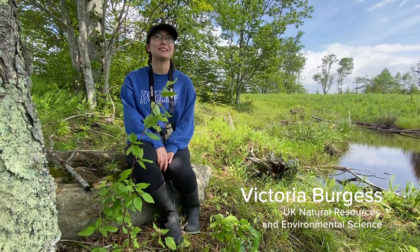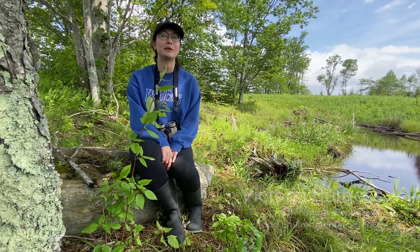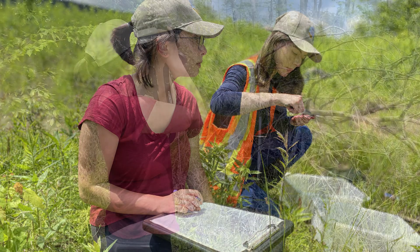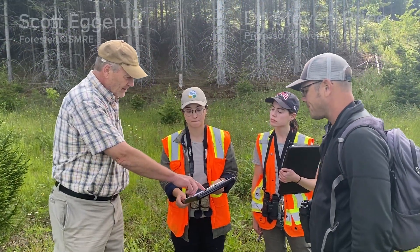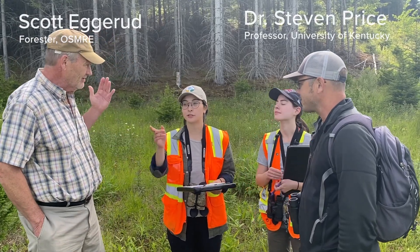My name is Victoria Burgess, and I'm a natural resources and environmental science major at the University of Kentucky. I'm from Hebron, Kentucky, which is right outside Cincinnati. I'm here this summer because part of the NRES program is required to do some type of research or internship opportunity, and so I'm doing mine this summer with Dr. Steven Price, researching wildlife on this Mauer Tract.